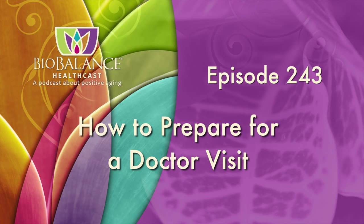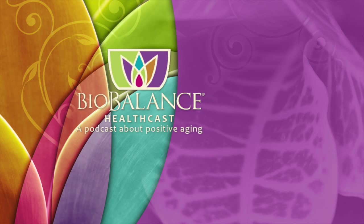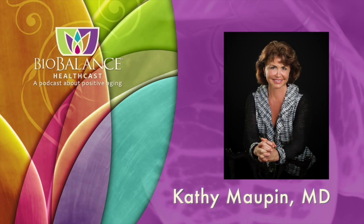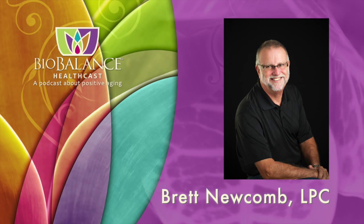Biobalance HealthCast, Episode 243: How to Prepare for a Doctor Visit. Biobalance HealthCast features conversations about positive aging. Your hosts are Dr. Kathy Maupin, Medical Director of Biobalance Health and a leading expert in treating symptoms of aging, and Brett Newcomb, a licensed professional counselor.